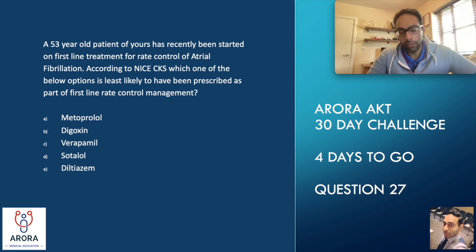A 53-year-old patient of yours has recently been started on first-line treatment for rate control of atrial fibrillation. So, first-line treatment, rate control — two differentiators straightaway. According to the NICE CKS, which one of the following is least likely to have been prescribed as part of first-line rate control management?